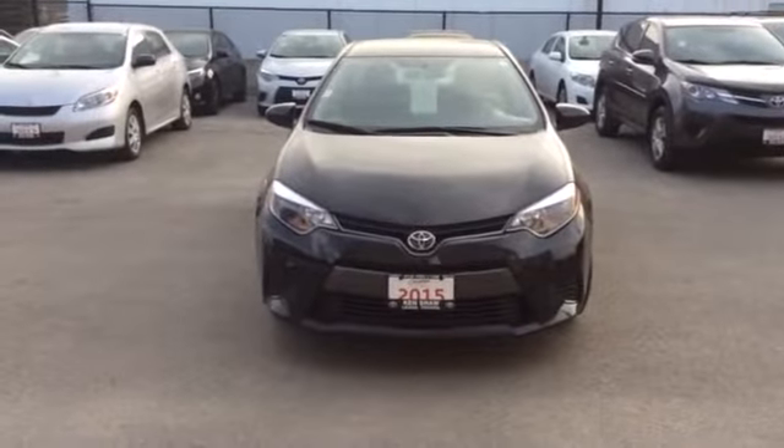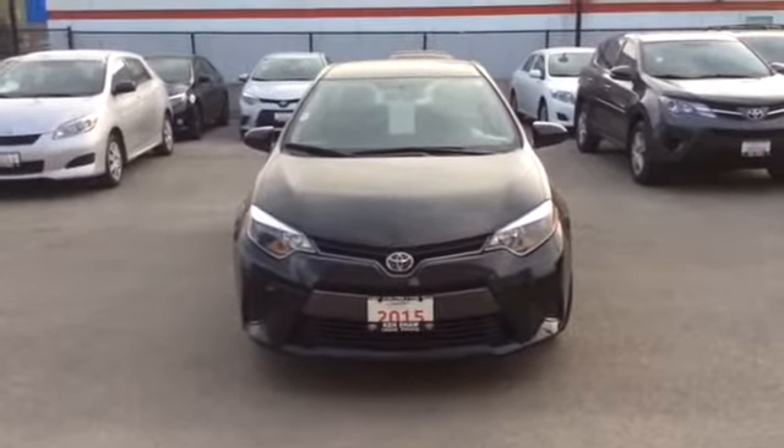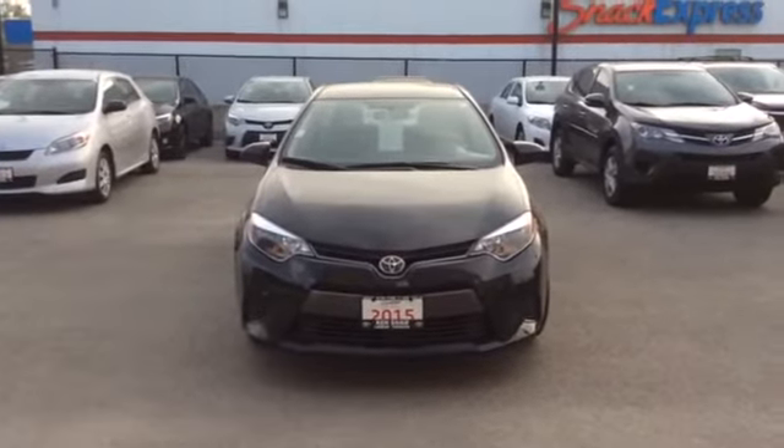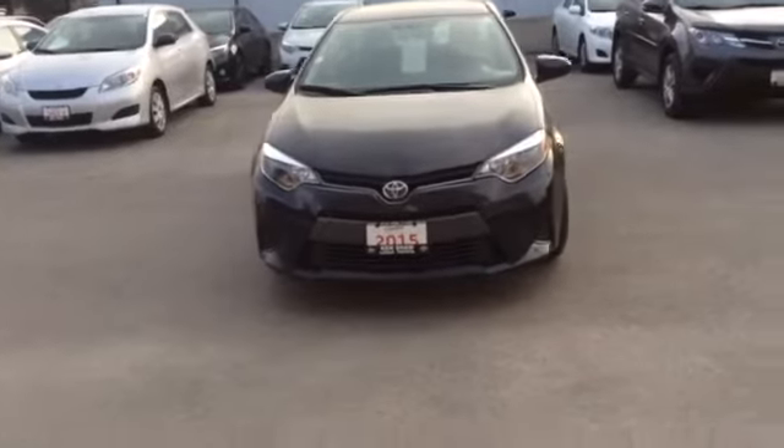Good evening, Claudia. This is Alicia from Ken Shaw Toyota. I received your inquiry on our 2015 Corolla. I'm going to take a video to give you a better look at the vehicle.